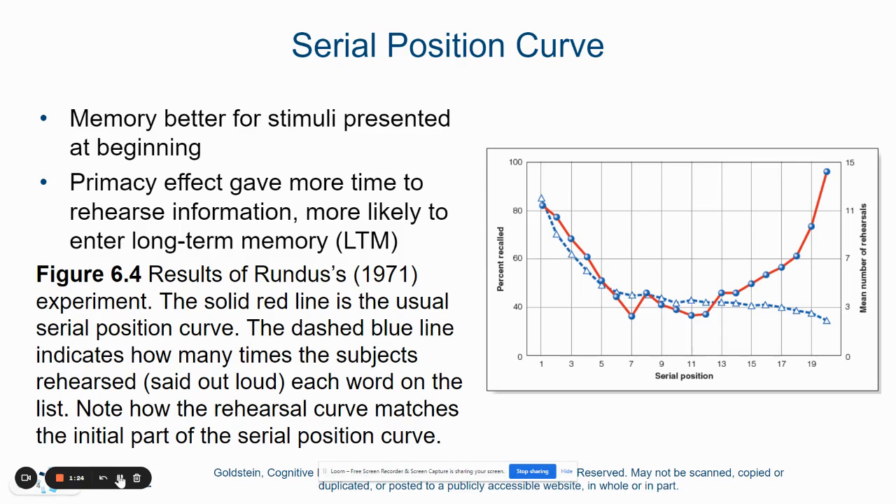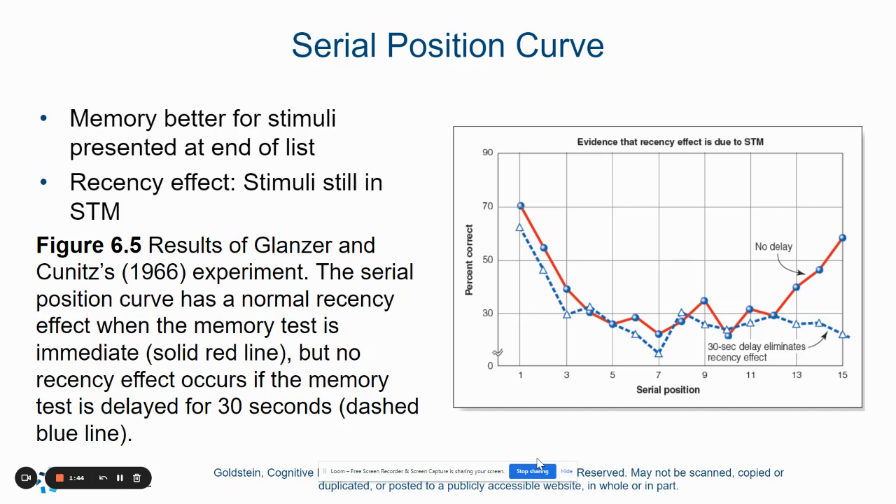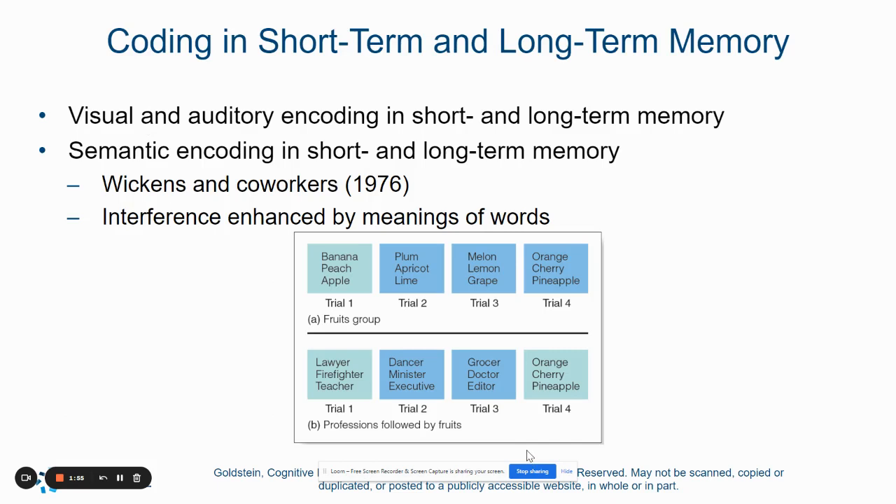The primacy effect says that we're going to remember the things that are presented first in a list because we have more time to rehearse the information and it's there longer. It's the first thing we encounter, so it's going to get to long-term memory. The recency effect is the information that's presented to us last. Although it doesn't get to our long-term memory, it stays in short-term memory, and that's why we're able to recall it.